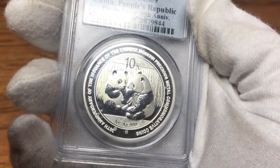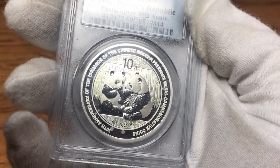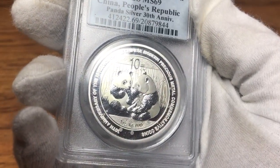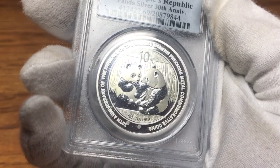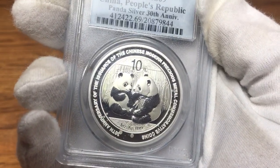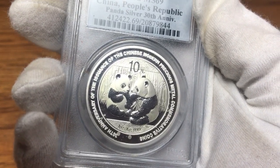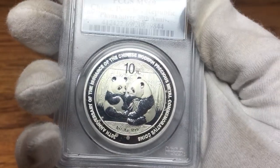My thought is I'm probably at some point going to crack this out of the slab and take it for a dip and see if I can get rid of these milk spots. Maybe even try one of those white erasers, but on a proof-like mirrored finish I believe that would just make smudge marks. So I might take it for a dip in some cleaner and just see if I can get the appearance to look a little bit better. That's why I don't like modern day graded silver coins.